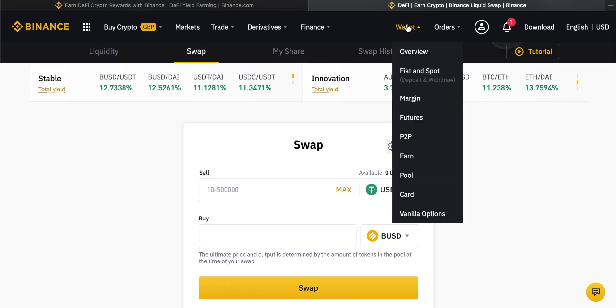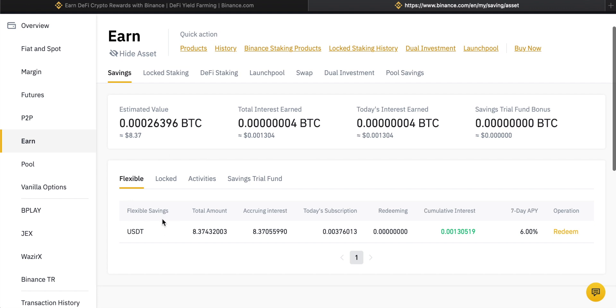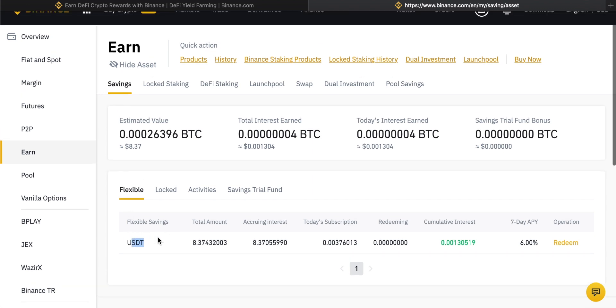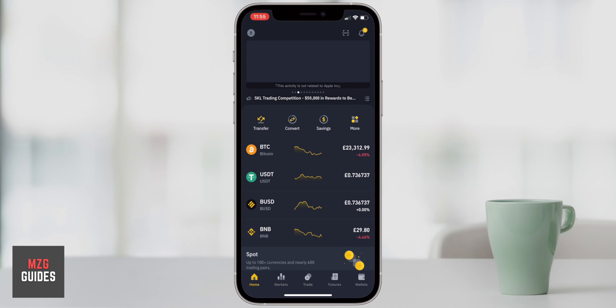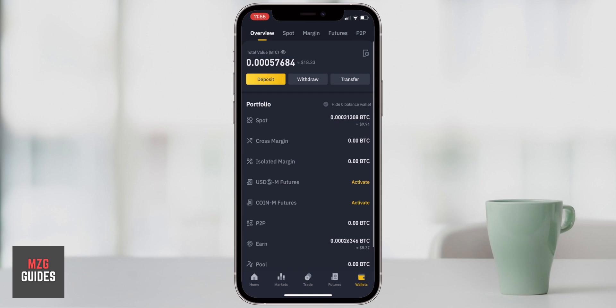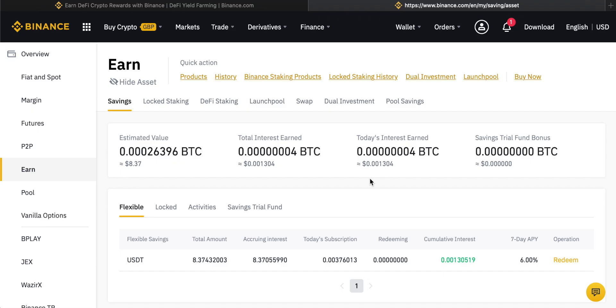Lastly, we can come through to the Binance Earn wallet dashboard. Come up to wallet, then earn, and you can see all the investments you currently have. I'll take my assets off hidden — you can see I've only got one product right now which is USDT in flexible savings. You can see the total amount subscribed, any interest earned, and the percentage rate as an annualized return. Any other products will also appear here. You can also swap between all the different products by clicking the links. If you have the Binance smartphone app, everything is laid out on the home page — go to wallets, scroll to earn, and you can see all your earn savings, income generated, and switch between valuing in Bitcoin or US dollars by pressing that icon.